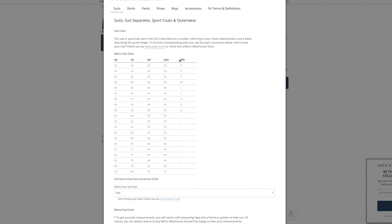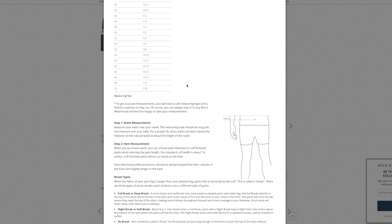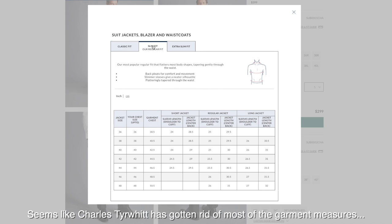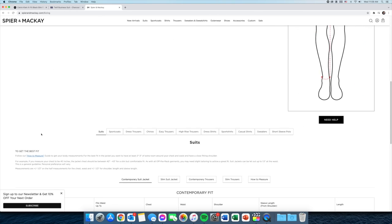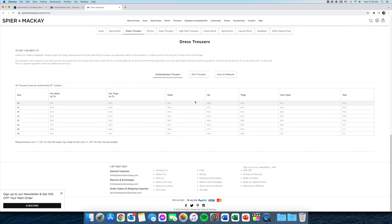All three websites have some sizing guides, though Men's Warehouse doesn't give a very detailed one — just how to measure your chest and waist. On Charles Tirrett and Spear and McKay, they offer more detail: chest measurement, waist measurement, sleeve lengths, and for trousers — the waist, thigh, and length measurements, which are all important. If you know your legs are larger and something would fit too tight, that's probably not what you want to get.